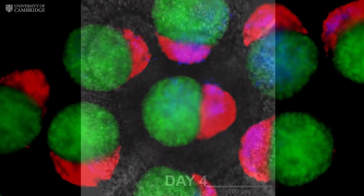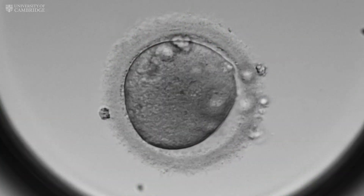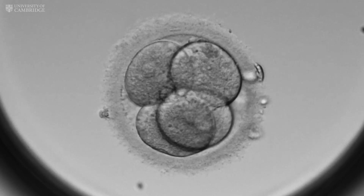Haematoids aren't embryos. They differ from human embryos in many different ways and can't develop into humans because they lack key tissues like the yolk sac and placenta needed for further development.